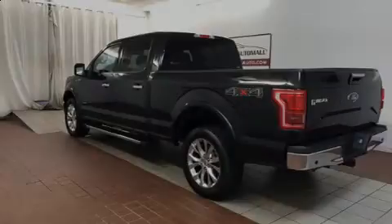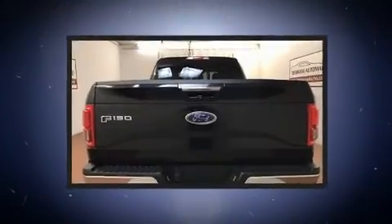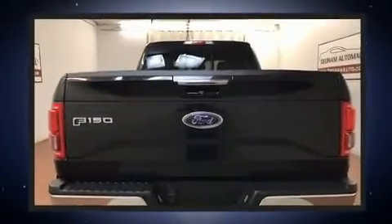Sensibility and practicality define the 2015 Ford F-150. With less than 40,000 miles on the odometer, this vehicle provides excellent value as a pre-owned model.